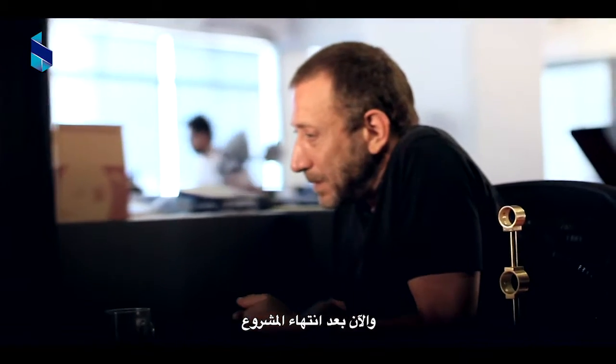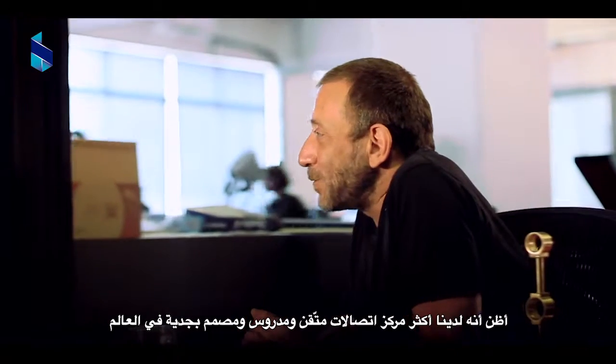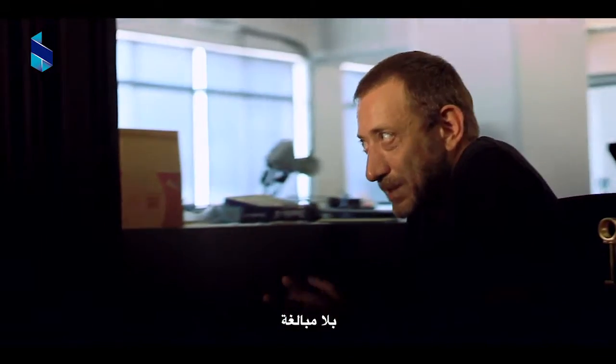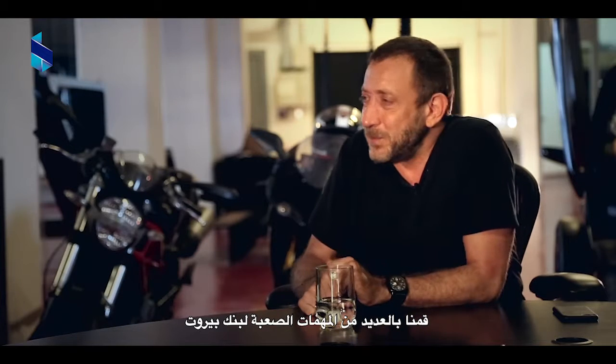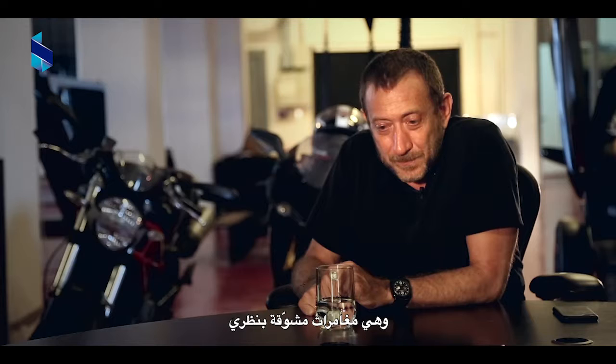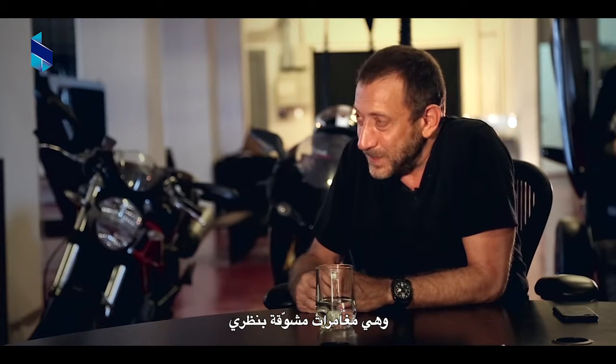Looking at it now that we're done, I really think we probably have the most elaborate and most seriously designed call center on the planet. I'm not exaggerating. We've done all sorts of impossible missions for Bank of Beirut, which I think were very interesting adventures. I look at them as adventures.